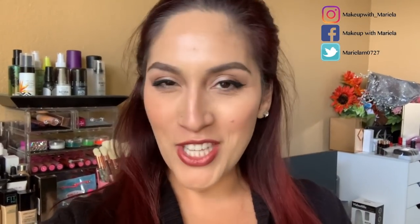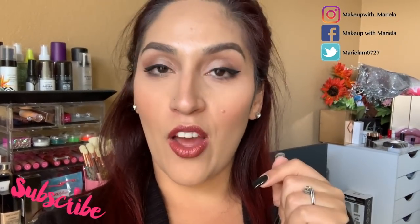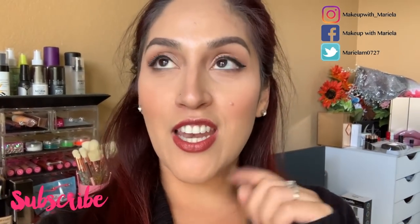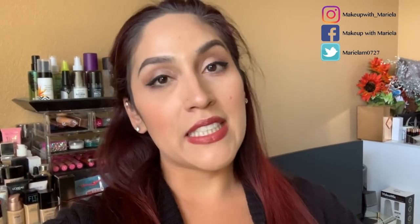Hey everyone, welcome back to my channel! Today we're going to do a shop my stash, travel edition. As some of you may know from my last shop my stash, I told you I'm going to Generation Beauty New York. If you see me, say hello! Last time I went to Generation Beauty was in San Francisco last year and it was so fun, so I'm excited to go and network and meet other beauty creators.